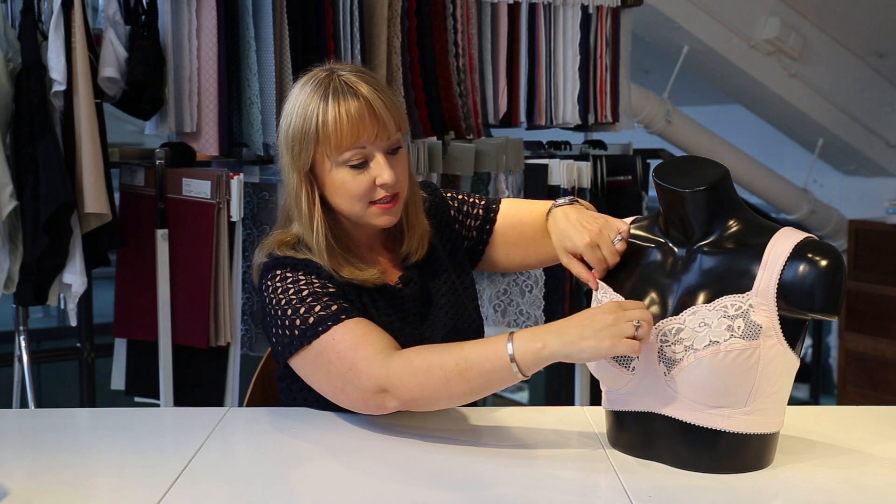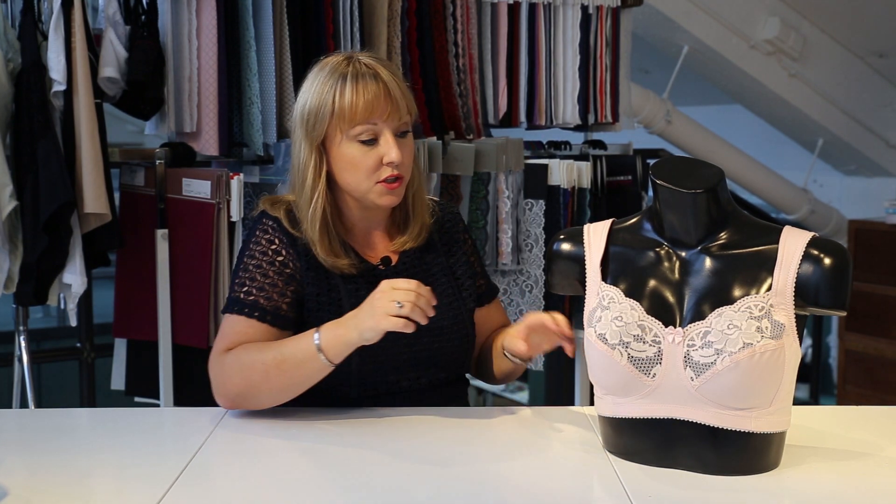The lace here is quite elastic so this is a soft bra. No underwire is also an important feature of course, but it's very soft and very, very comfortable — and plus, it's very gorgeous.